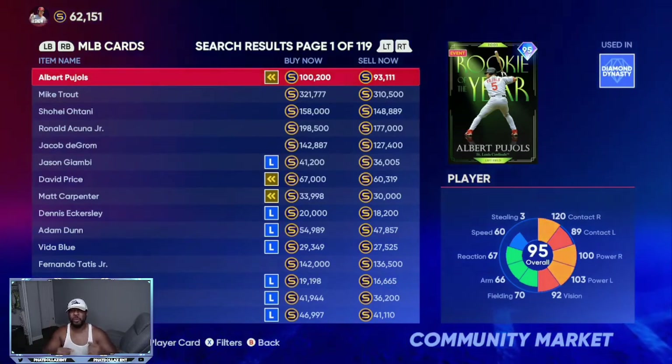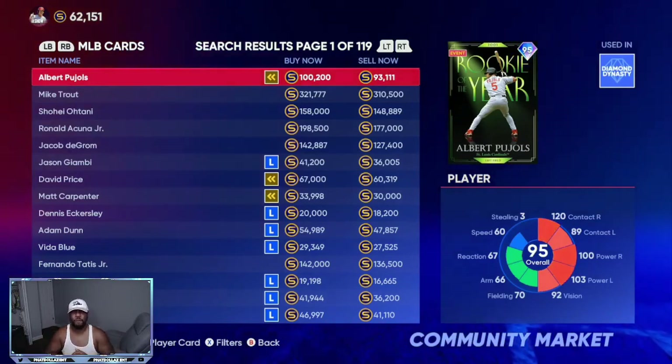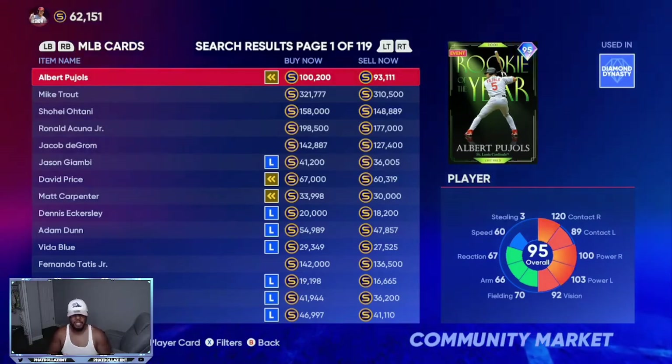Make sure you drop a thumbs up to help with the algorithm. Go in the comment section and let me know what is your best pull so far in MLB The Show 22 and how you're enjoying it. Big blessings.